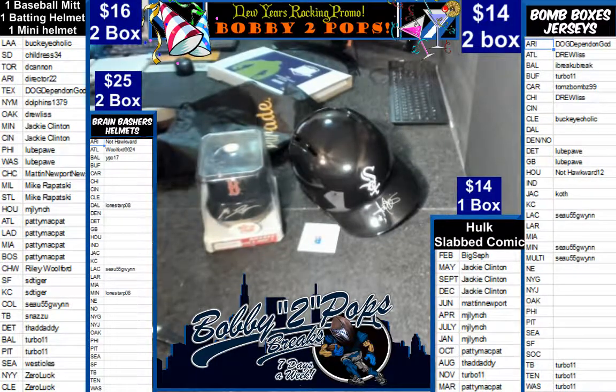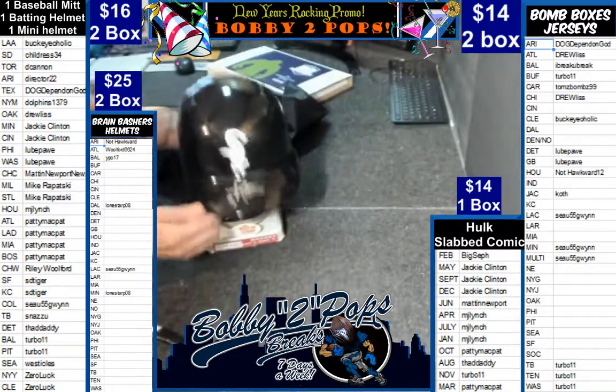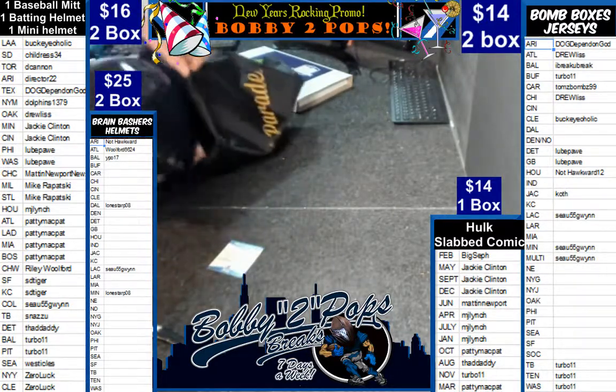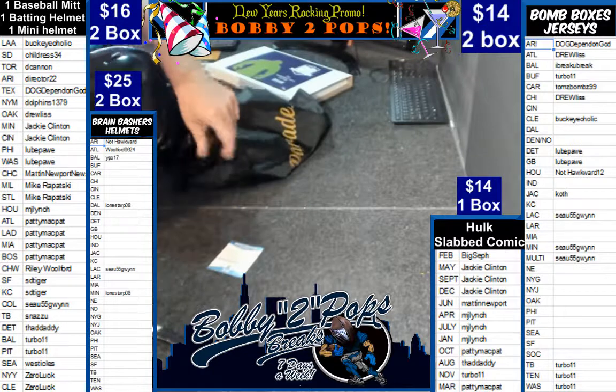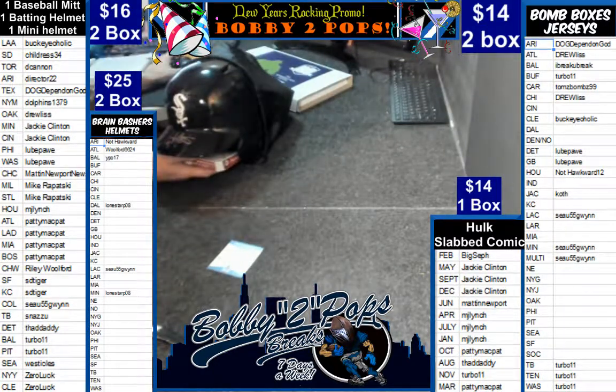Bobby Two Pops breaks seven nights a week, 8 p.m. Central. As you can see, we break all forms of memorabilia. We go late into the night — breakers.tv, YouTube, or Facebook, folks. Please join us, won't you?